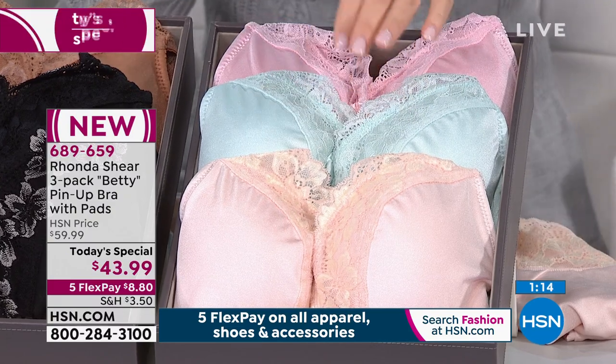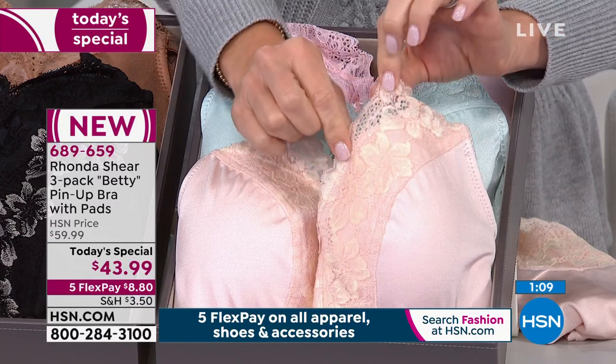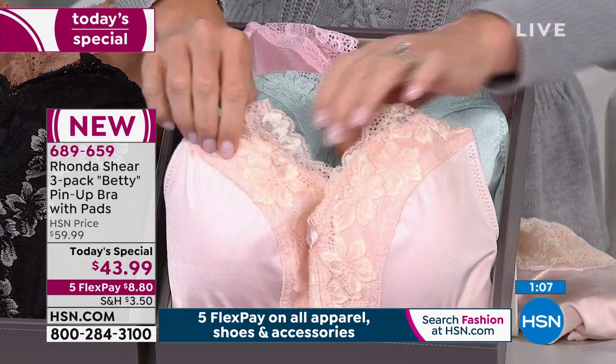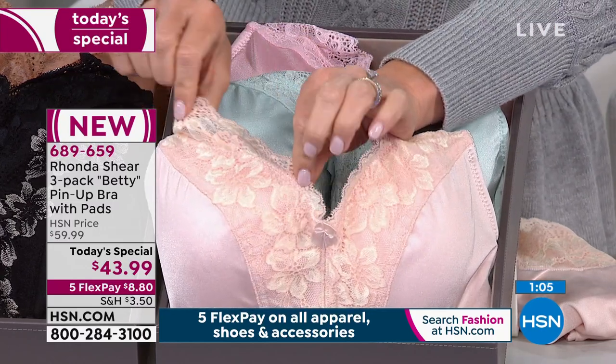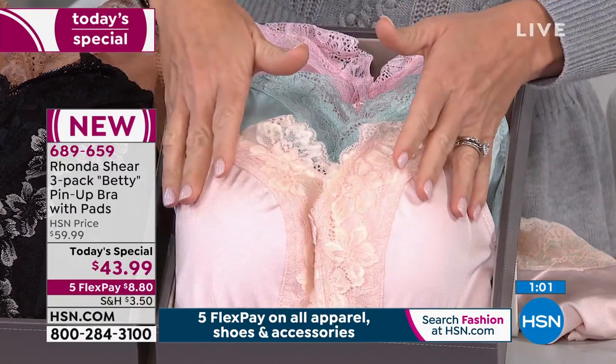I never know what you girls are going to like. But this is my favorite. It's ultra feminine. It's that pink with the gold. The blush is still the most popular color in intimate apparel. Everybody loves it. It looks so beautiful on every woman. This is our light shade.